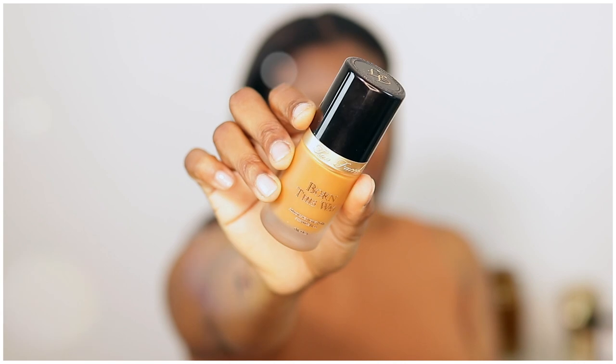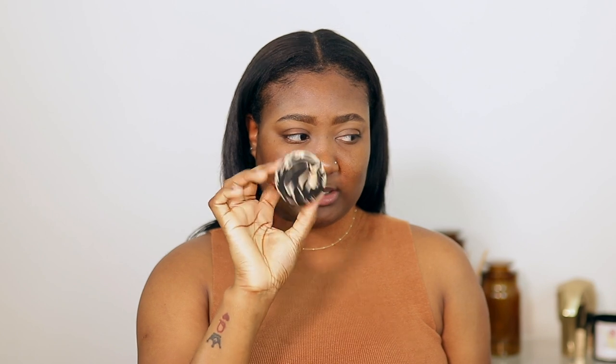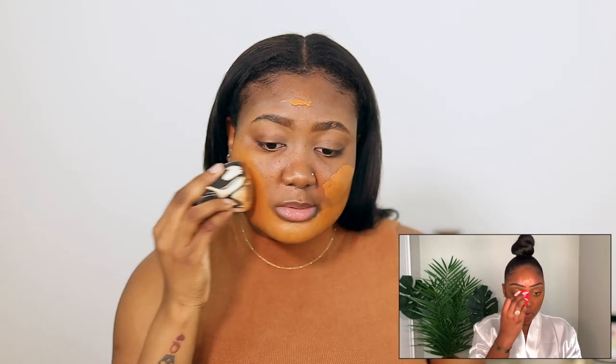The brows are blended. The next thing she did was use the Too Faced Born This Way original foundation — she's in the shade Chai, but I'm using the shade Mahogany because that's what I have. She uses a Morphe sponge, which I don't have, so I'm going to use this Sonia Kashuk sponge. She just goes straight on her face with it. I never blend with a sponge — it doesn't really do it for me — so I'm going to switch to a brush.